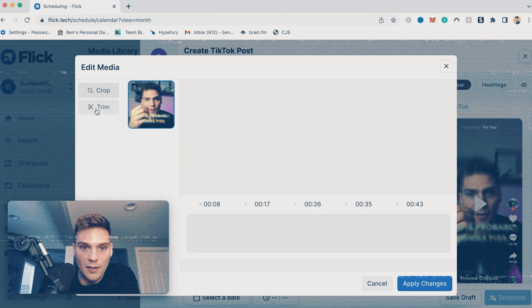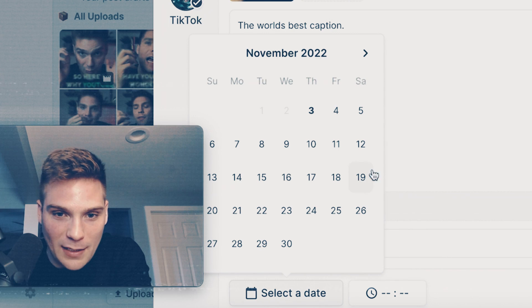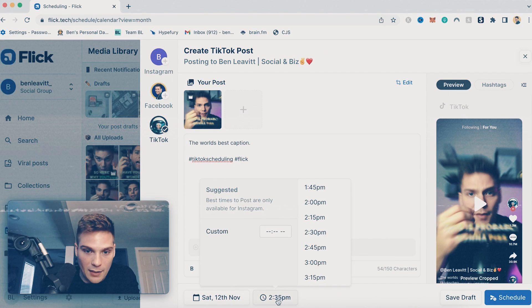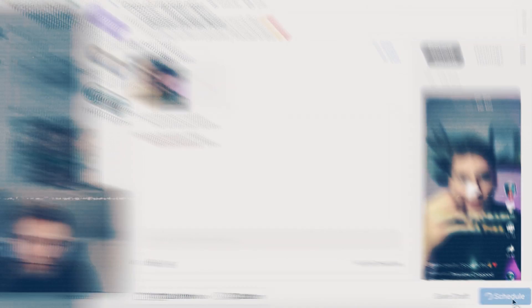I recommend our scheduler here at Flick because it makes it super easy to schedule out content and also posts to Instagram and Facebook all within one tool. If you want to try it out, you can access a free week trial in the description box below, which also gives you access to all of our other tools for free. We also made a video walking through how to schedule out your TikTok content, which is in the card above right now.